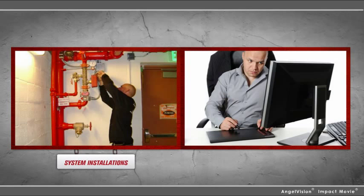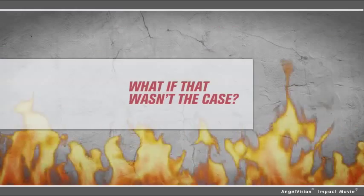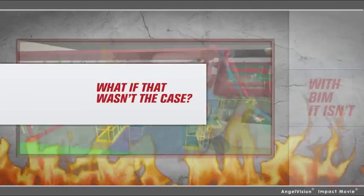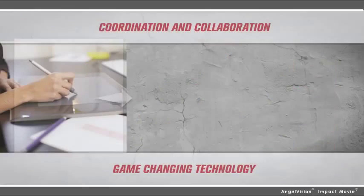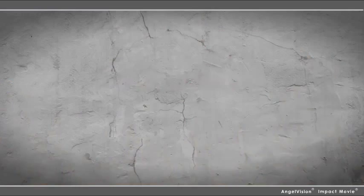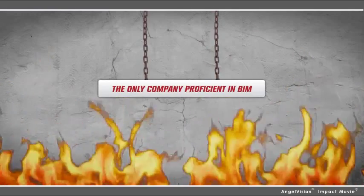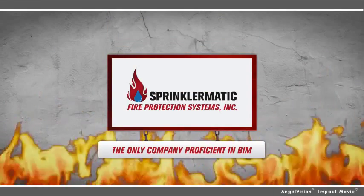When it comes to installing fire protection systems and building designs, there's often a disconnect between design professionals and contractors. What if that wasn't the case? With BIM, it isn't. BIM improves design accuracy and productivity while reducing costs. It lets all key players in construction work together in every project phase. And the only fire protection company proficient in BIM is Sprinklermatic Fire Protection Systems.